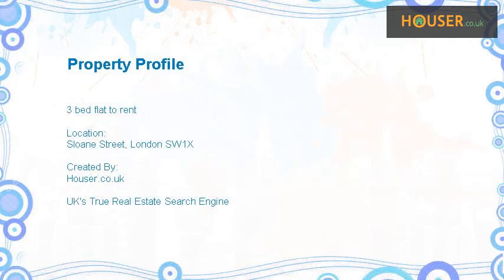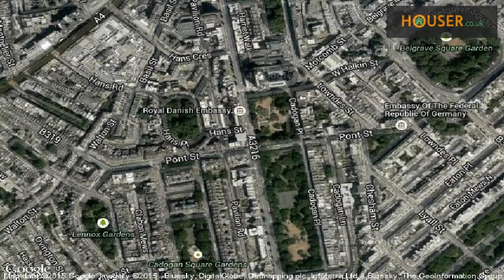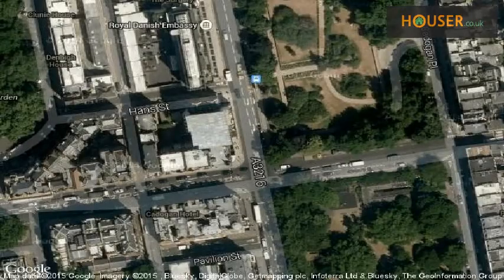3-bed flat to rent on Sloane Street, London SW1X. Gibson Reeds Estates is pleased to present to the market this 3-bed flat to rent. This property is located on Sloane Street, London. View this property on map.